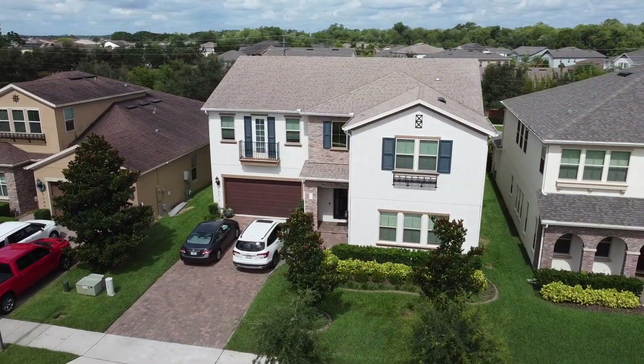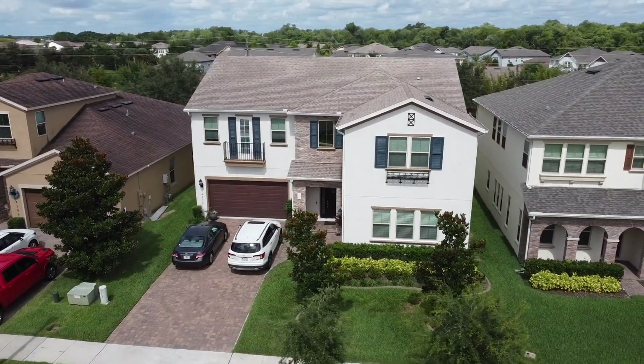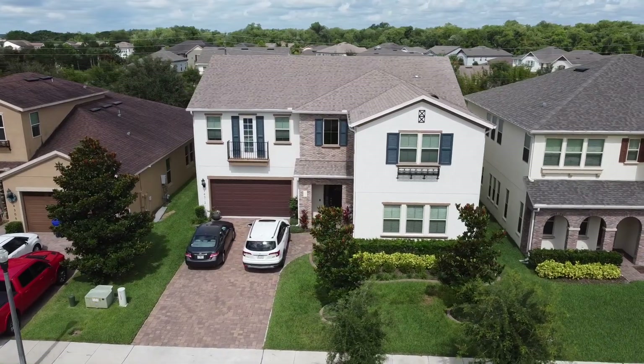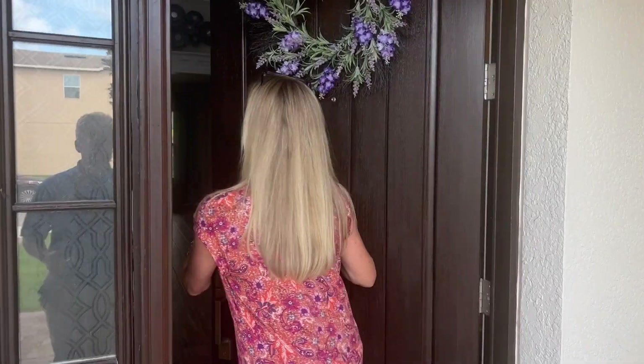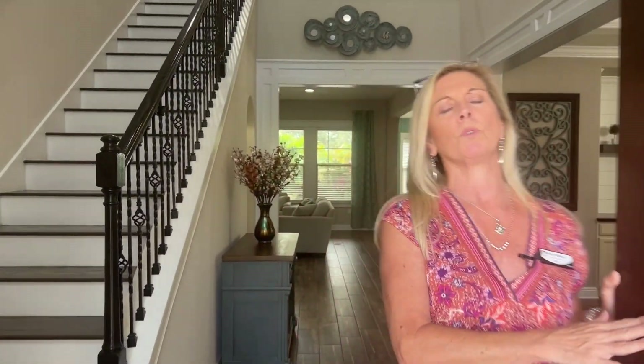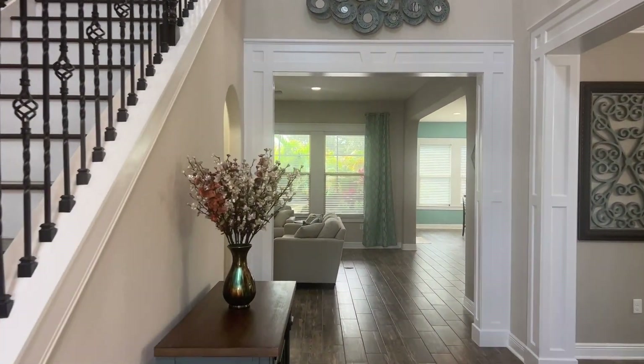One of my favorite features is the huge paved driveway — you have a two-car garage on one side and a single-car garage on the other. Beautiful covered porch entry here. This is a really large floor plan: 4,225 square feet, five bedrooms, four bathrooms.